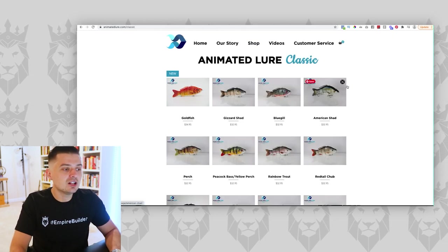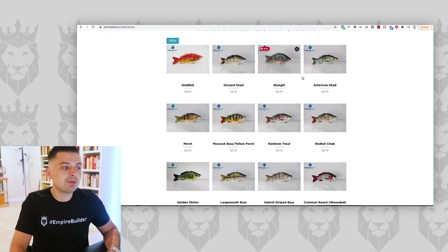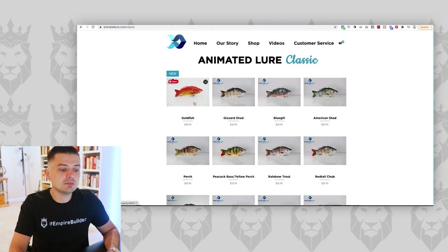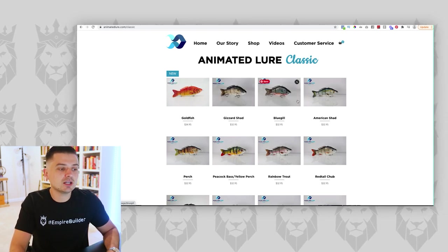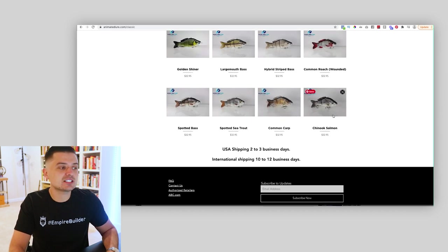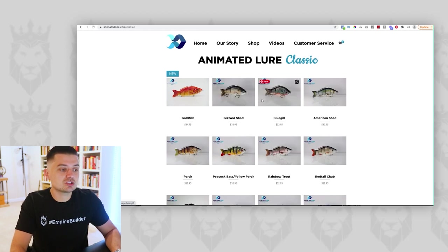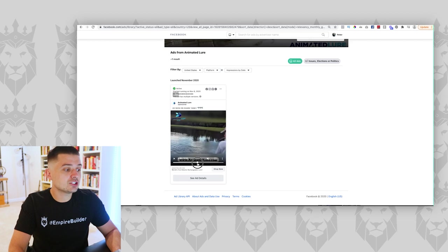Look at all these variations. I'm not saying there isn't a time and place for every variation of fishing lure, but there's an 80-20 rule. Being somebody that fishes often, I'd say 90% of their sales are probably coming from the shad one and maybe the bluegill. A lot of the other ones are more specific situations. If 80% of your business comes from 20% of your products, I can almost guarantee 80% of their sales come from just two or three of these products. With an ad like this, you can easily create different variations and show different demonstrations, then set up separate product pages for each one.